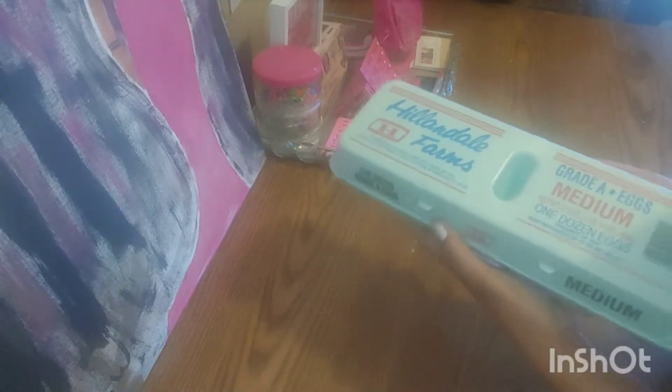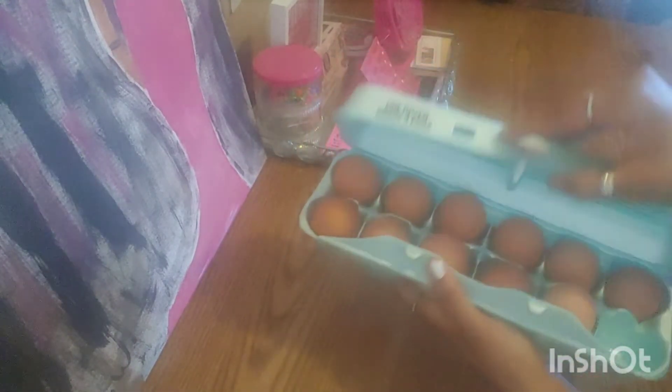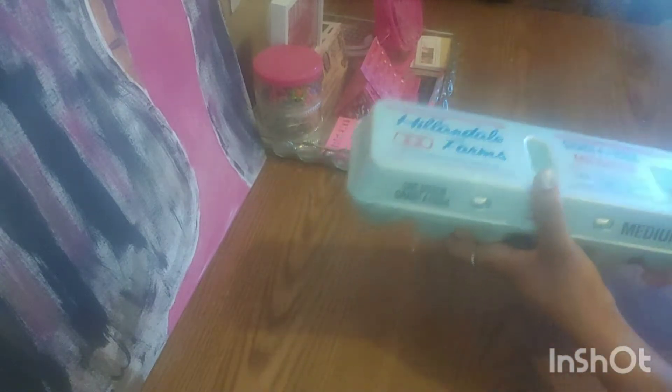First thing, I found these eggs. I usually see eggs at Dollar Tree, but look — the brown ones. The brown ones are healthier for us. And you know when you go to the market, you're going to pay at least $5 for those eggs.